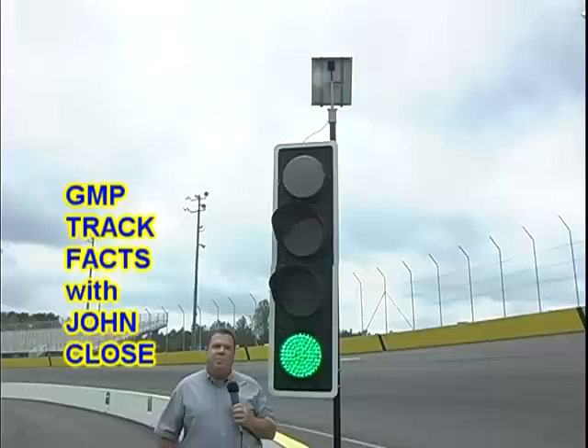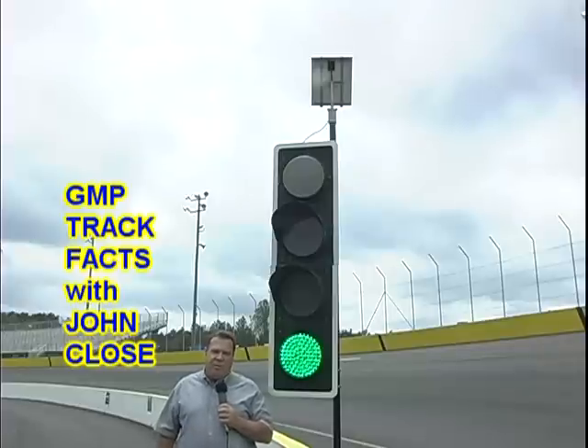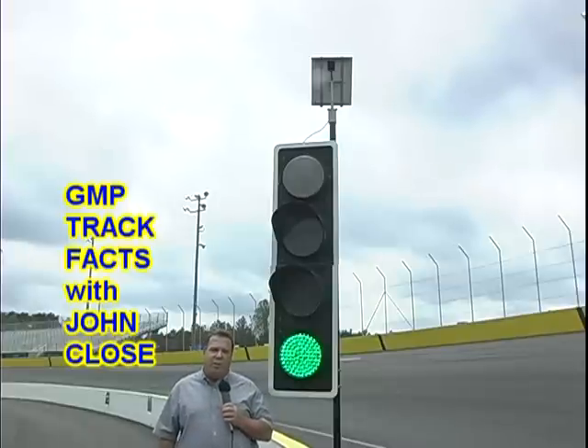First of all, these lights are produced by a company in Ireland called Innes Motorsports LTD, and they have some really cool features that play in with the technological advancements we have here at GMP. The first thing is that these lights are portable — they're not hardwired in, they're remote controlled so we can move them anywhere.